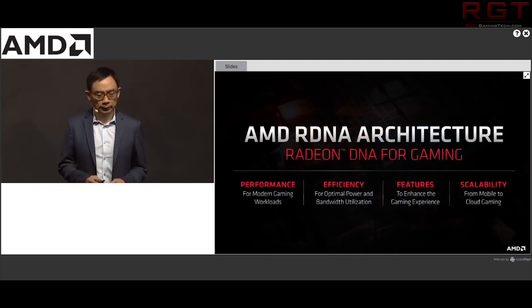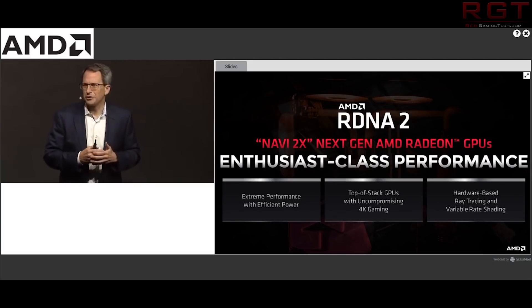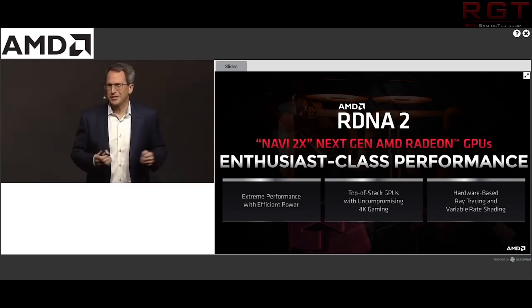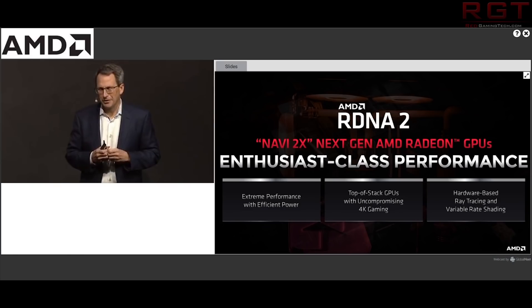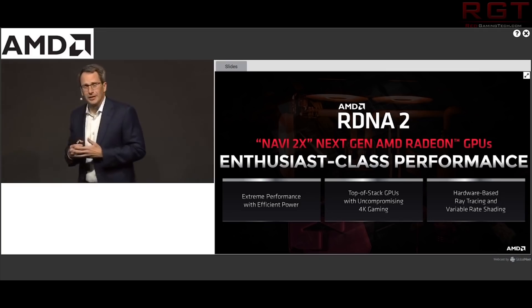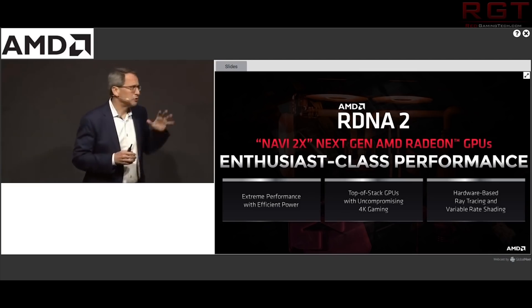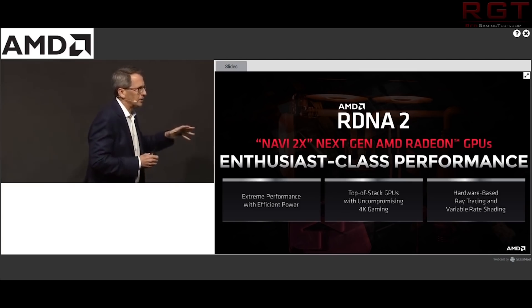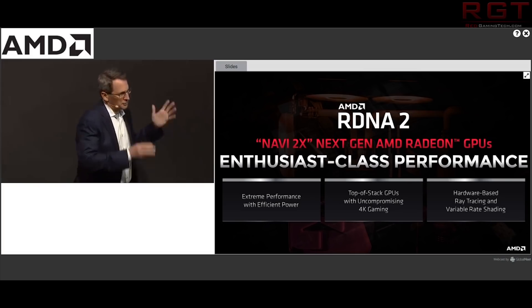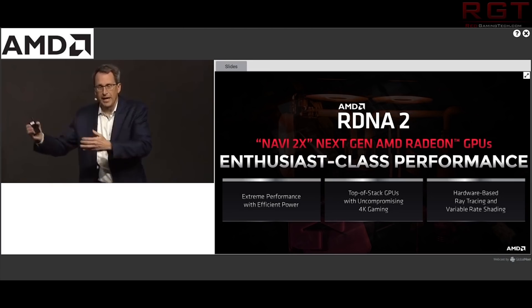First, let's have a quick recap of RDNA 2 slash Big Navi. We believe there are several variants — Navi 21, 22, and 23 — and AMD have officially confirmed several things. This next-generation architecture will support all of DirectX 12's highlights including mesh shading, variable rate shading, and of course hardware-based ray tracing.